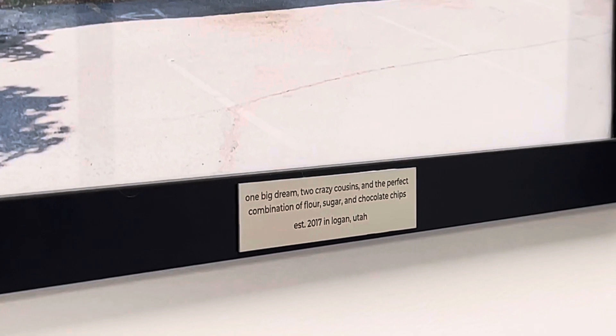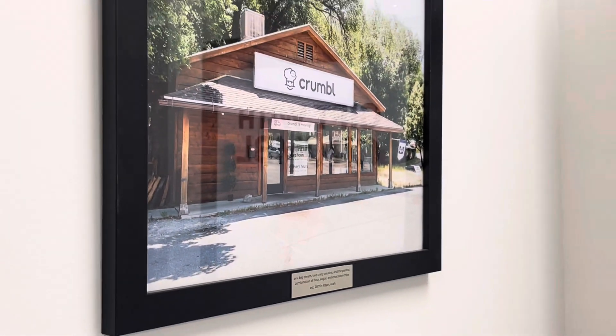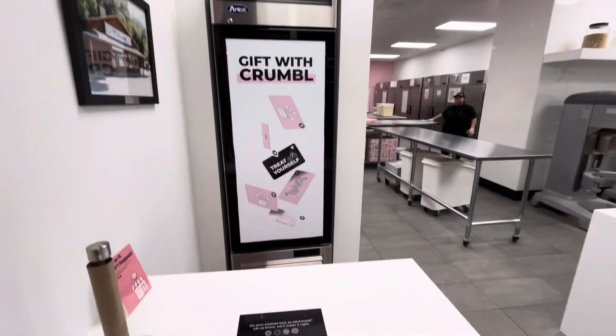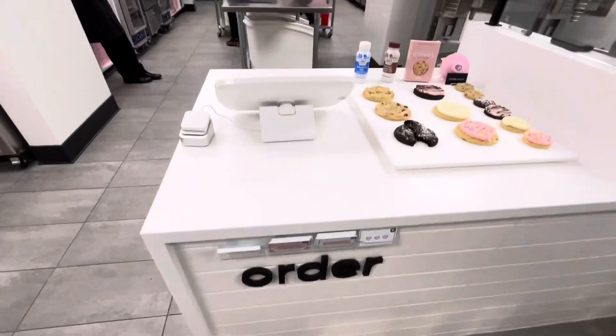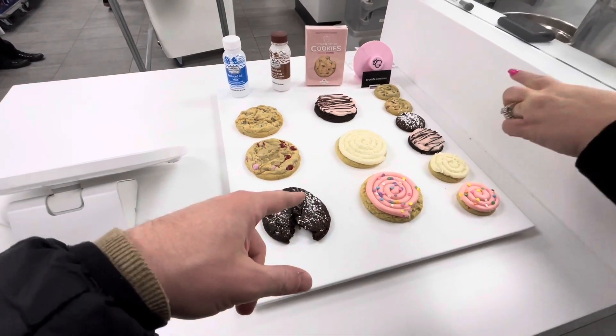You can see right there — established in 2017, Logan, Utah. Pretty cool. Like I said, it's a small operation, but they do offer gift cards. And these are the catering ones — the huge ones.